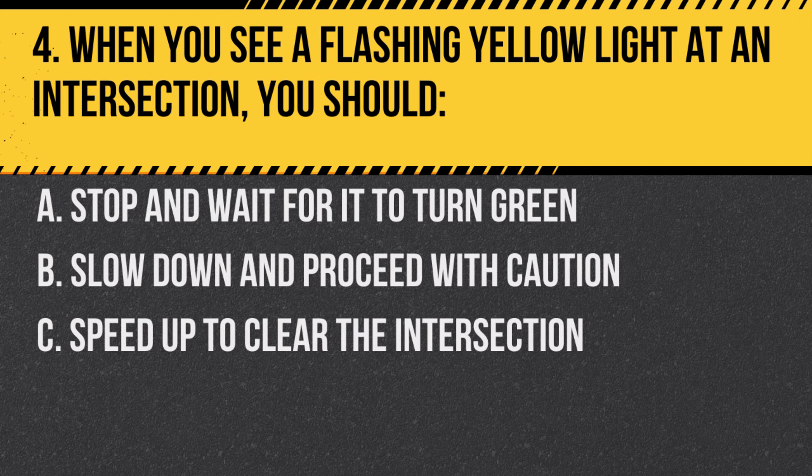Question 4. When you see a flashing yellow light at an intersection, you should… A. Stop and wait for it to turn green. B. Slow down and proceed with caution. C. Speed up to clear the intersection.